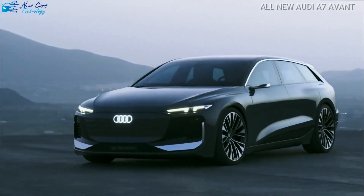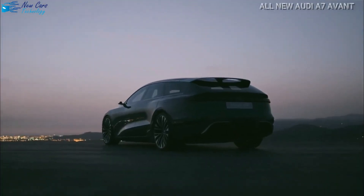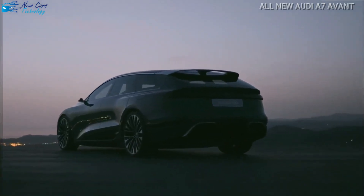Hi folks, welcome again to a new video from your channel New Cars Technology. I am Henry and today's video is about the all-new Audi A7 Avant.